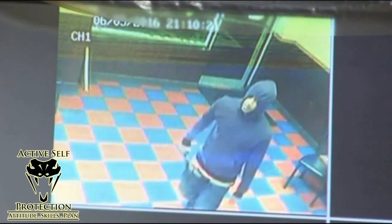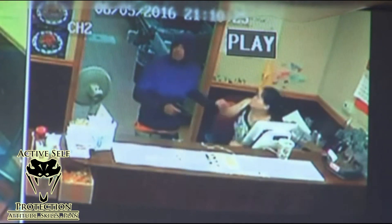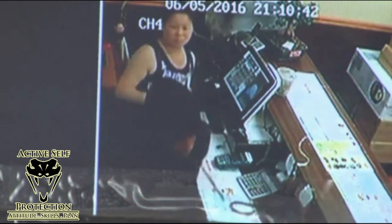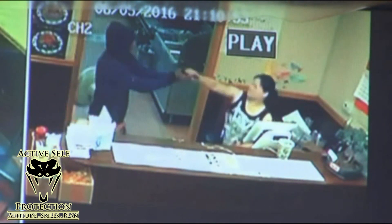They happen in transitional spaces very regularly. Remember, a transitional space is a place that allows for easy access, easy ambush, and easy escape — and we have that here. He comes right up and uses the gun as an intimidation tool, and she just noticed for the first time that he had a gun in his hand. Situational awareness is always very important to our active self-protection. He's going to use that to intimidate and rob the place, pushing her around to get the money out of the till. Nevertheless, he is threatening her person, so she has every right to fight back, and she decides to do that by grabbing the gun.